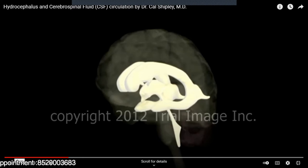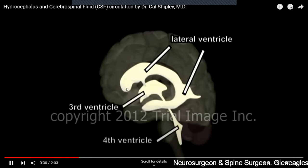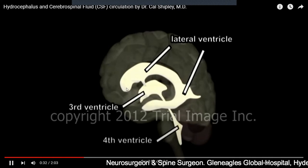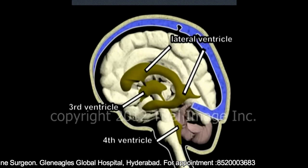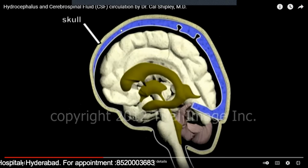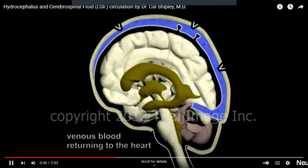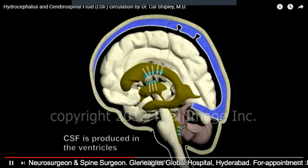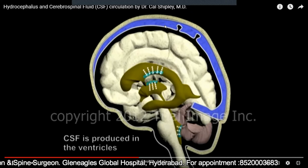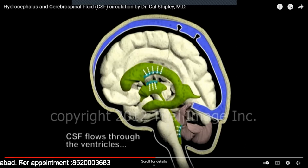So there are four ventricles in our brain. You can see very clearly — these are the lateral ventricles, which are ventricle one and two, then the third ventricle and the fourth ventricle. Now see the entire skull — this is our brain, these are the ventricles, and this blue structure is the venous drainage of the brain. The blood from the brain is recirculated back into the heart through these veins.